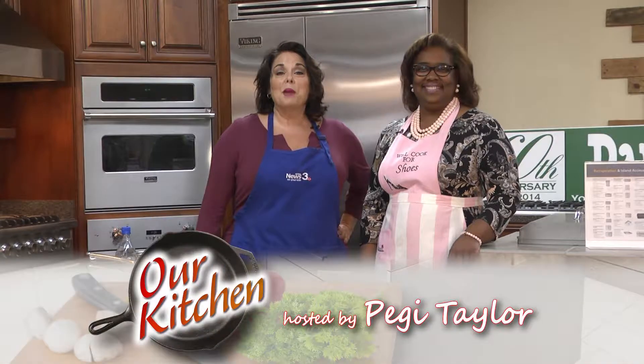We are painting the town pink today in our beautiful Daniel Appliance Kitchen. In honor of Breast Cancer Awareness Month, we have invited Cheryl Johnson from West Central Georgia Cancer Coalition. Welcome, Cheryl. Thank you for having me. And today she's going to talk to us about painting the town pink.